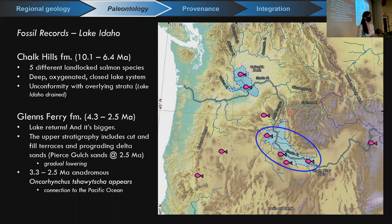The information used to identify the timing of connection between these basins comes from a couple of geologic units in the Snake River Plain: the Chalk Hills Formation and the Glens Ferry Formation, both remnants of Lake Idaho. The Chalk Hills Formation, dated about 10 million to 6.4 million years, contains several landlocked salmon species. Salmon are typically anadromous, spending part of their life cycle in the ocean, so finding landlocked species suggests a period of isolation where Salmonids evolved to a landlocked environment. These species are also indicative of a deep, oxygenated, closed lake system.